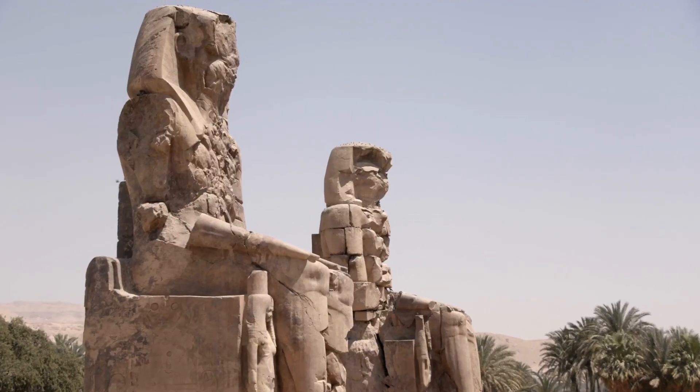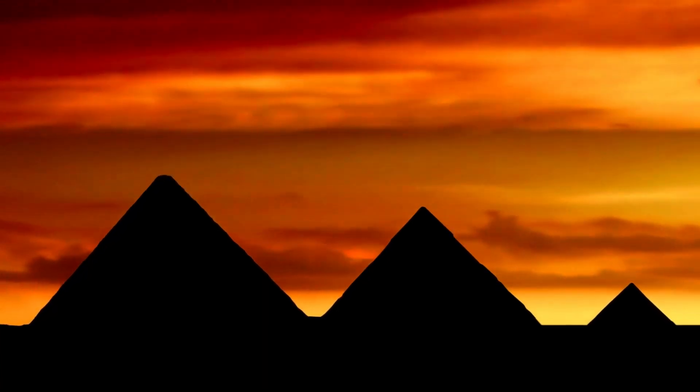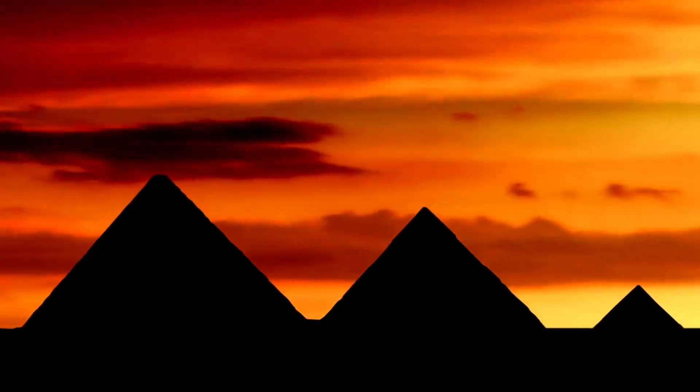It is believed that he died in his early 90s. In the end, we know that you haven't seen the pharaoh in flesh, but do you think this depiction is accurate?